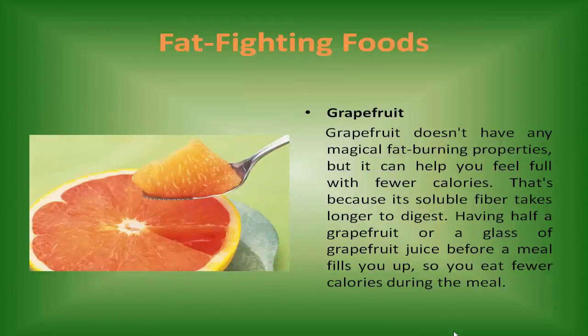Grapefruit doesn't have any magical fat-burning properties, but it can help you feel full with fewer calories. That's because its soluble fiber takes longer to digest. Having half a grapefruit or a glass of grapefruit juice before a meal fills you up, so you eat fewer calories during the meal.